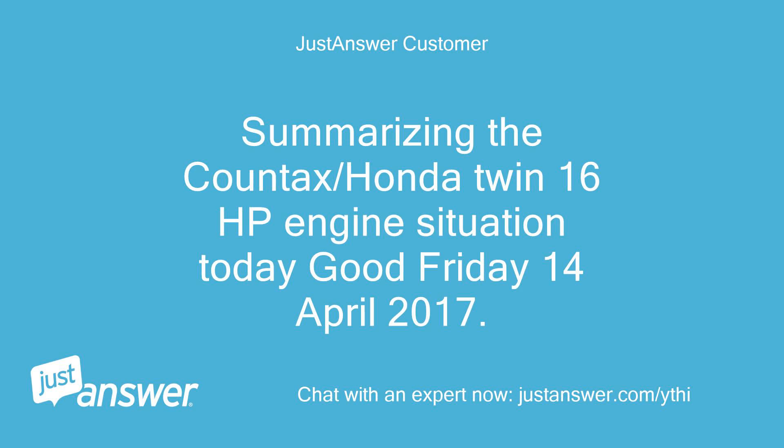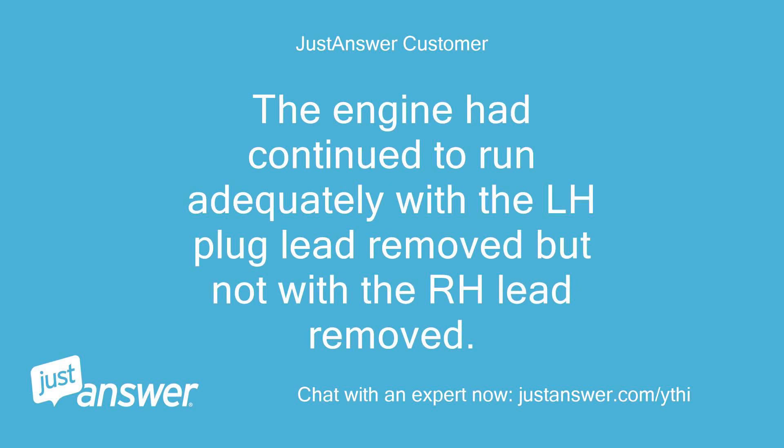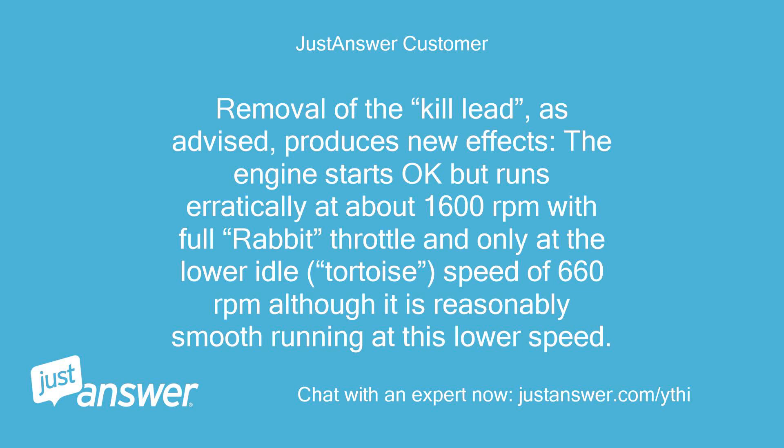Summarizing the Countax/Honda twin 16hp engine situation, Good Friday April 14, 2017. Yesterday, after a long delay obtaining a new coil, I fitted a new HT coil on the left-hand side as viewed from above, as the original diagnosis had shown the fault was with that coil. The engine had continued to run adequately with the LH plug lead removed but not with the RH lead removed. Now however the engine still hunts at 3200 rpm (full throttle) but idles nicely at 1300 rpm. Removal of the kill lead produces new effects: the engine starts okay but runs erratically at about 1600 rpm at full throttle and only at the lower idle speed of 660 rpm, although it is reasonably smooth at this lower speed.